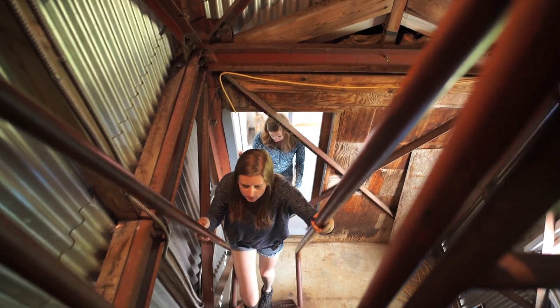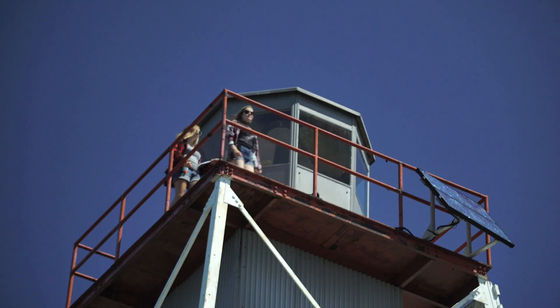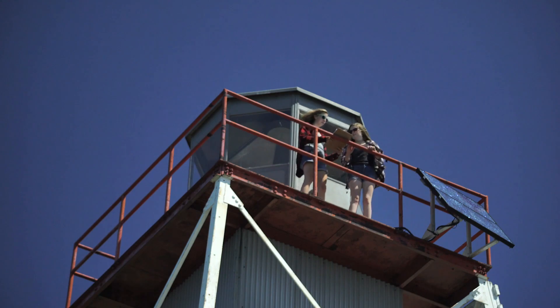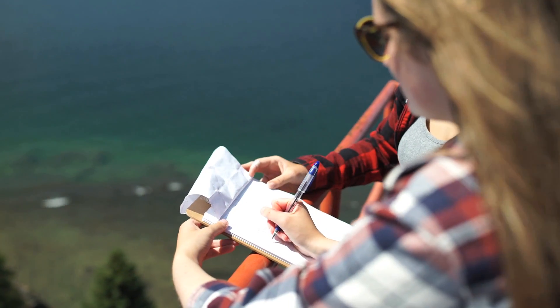The light tower doubles as an observation tower to see the full site and gives the summer students the ability to review the landscaping and to see how the work is coming along on the site.